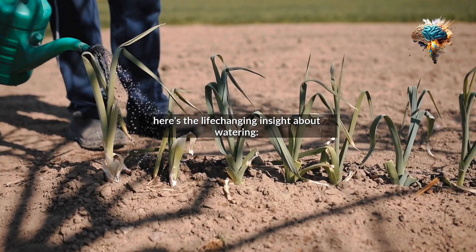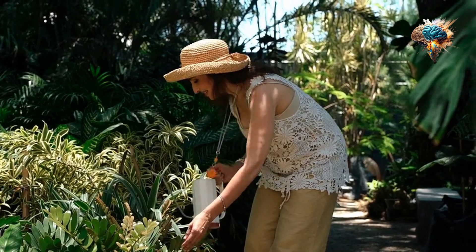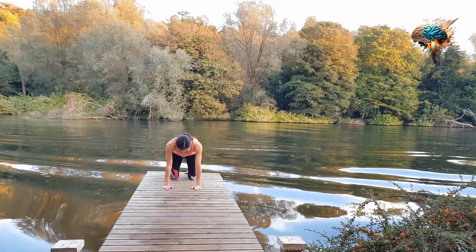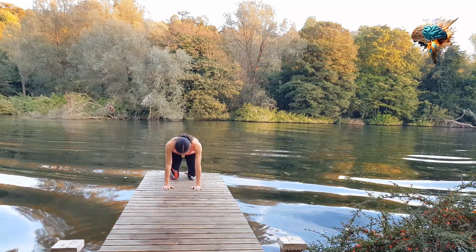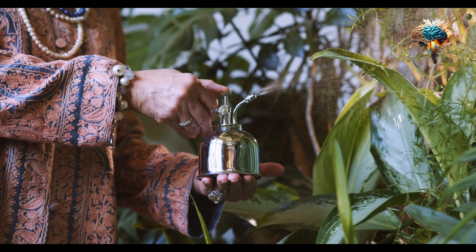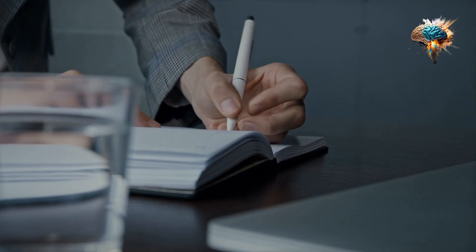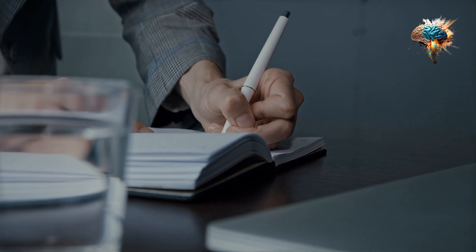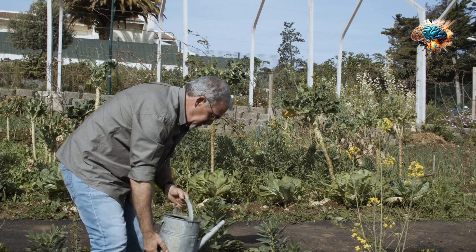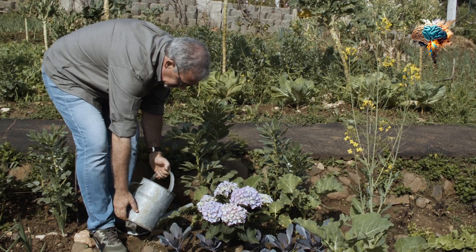Now here's the life-changing insight about watering: consistency is key. Establishing a consistent watering routine is crucial for the overall health and productivity of your garden. Plants thrive on routine, and a regular watering schedule helps them develop deep, strong root systems that can withstand drought and other stressors.